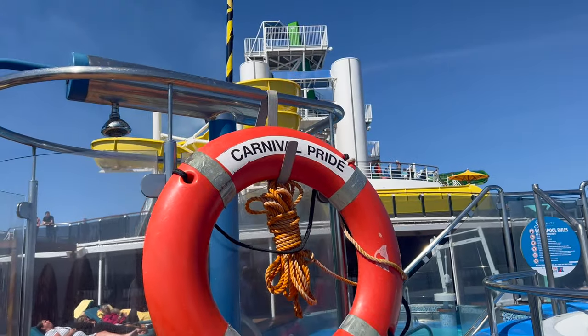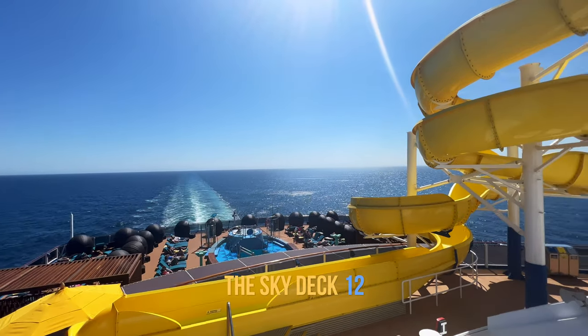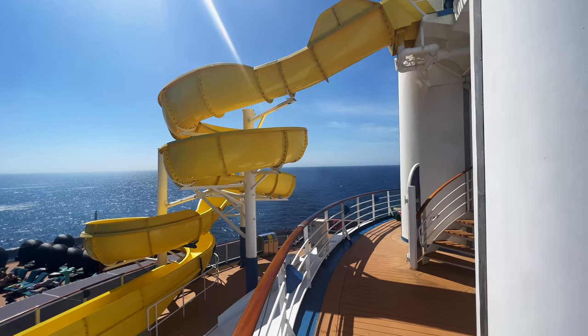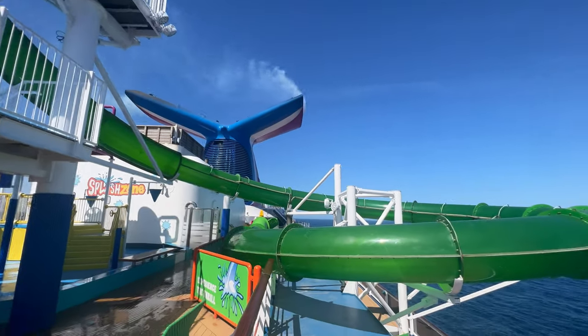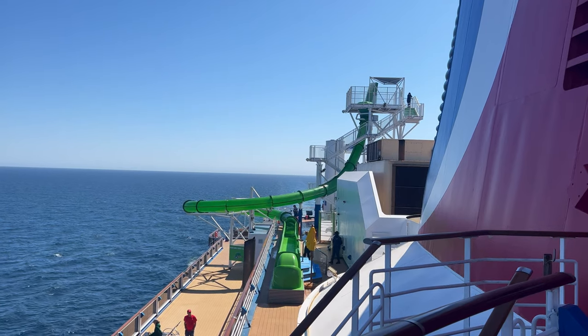So let's head up to deck 12. Here you'll find the kids' favourite spot, the Carnival Waterworks, with its amazing water slides. These are specially for the kids and for the young at heart. There are two slides, one of which extends right over the side of the ship. I really hope they put new bolts in that during the dry dock — that's all I can say.